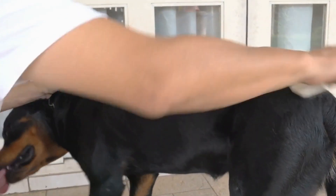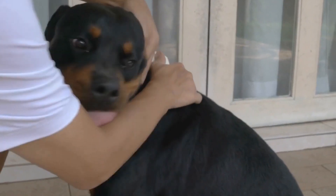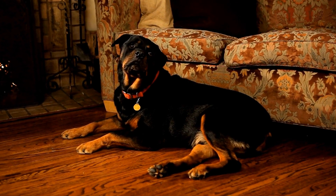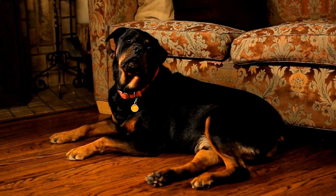Dachshunds, on the other hand, are often described as outgoing, spirited, and clever. They are known for their playful and curious personalities. Dachshunds can be independent and stubborn at times, requiring consistent training and socialization from a young age.